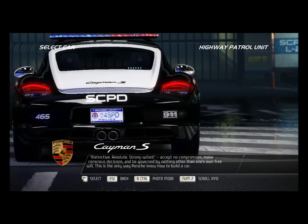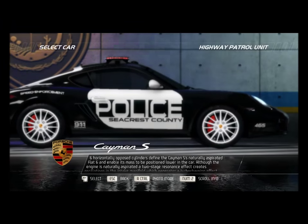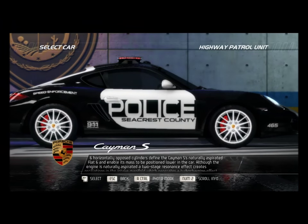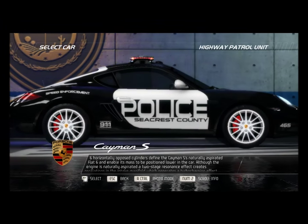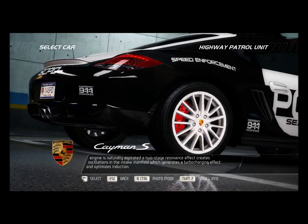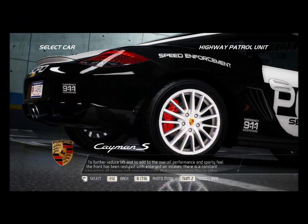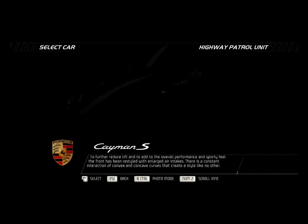Six horizontally opposed cylinders define the Cayman S's naturally aspirated flat six, and enable its mass to be positioned lower in the car. Although the engine is naturally aspirated, a two-stage resonance effect creates oscillations in the intake manifold, which generates a turbo-charging effect and optimizes induction.